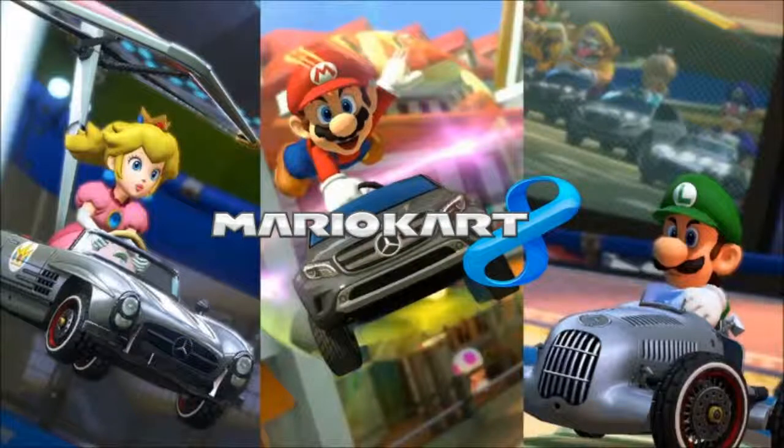We're here for another Mario Kart episode. I'm Dave. I'm JP. We're just going to discuss the latest update to Mario Kart 8. Well, actually it's the first update, I think. Yeah, it's the first update to my knowledge.